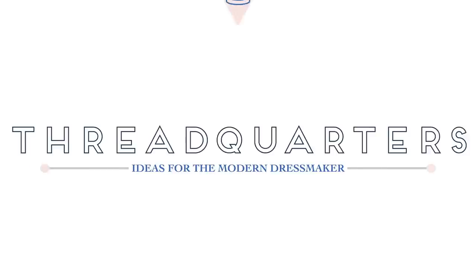Today I'm chatting all about my recent sewing makes, so if you'd like to see what I've been making, keep watching. Hi everyone, welcome back to my channel. This is Susie from Thread Quarters, thanks for joining me again today.